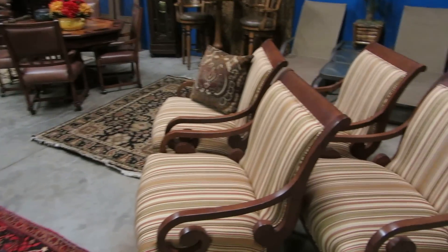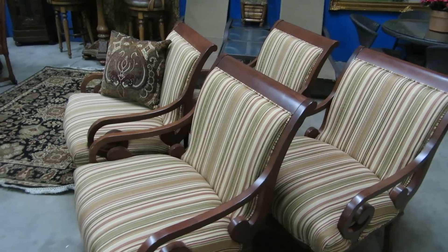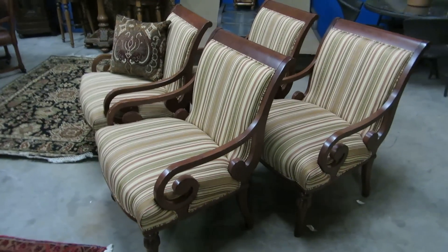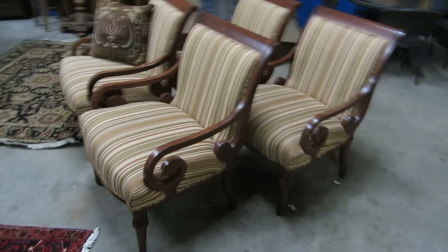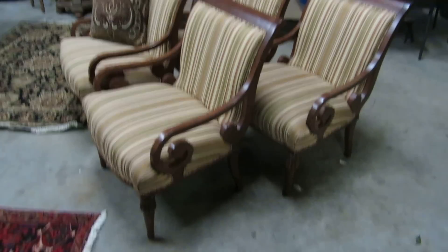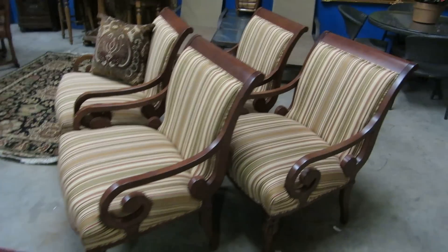As we move around, we've got this set of four Empire style chairs. These are really nice, really oversized. You can use these in pairs in front of a sofa, or you could put them together with a table if you wanted. Really nice oversized Empire style chairs with stripes.